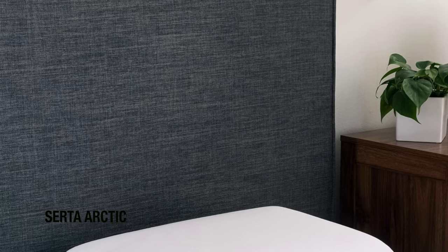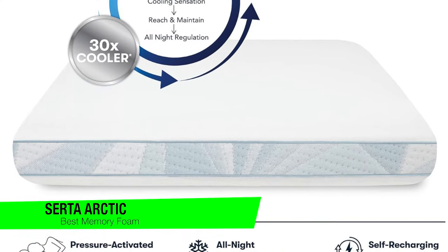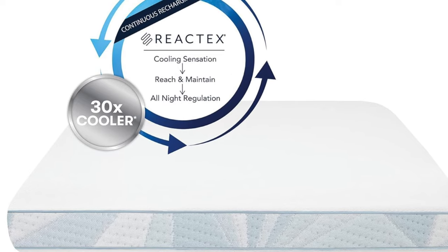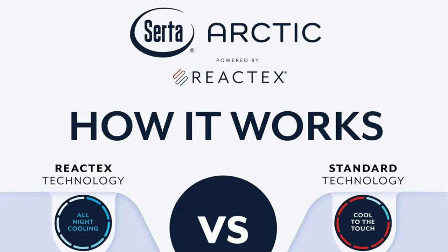The next one on the list is my recommendation for the best memory foam option — this is the Serta Arctic Cooling Memory Foam Pillow. This is the pillow equivalent of a cold shower on a hot day. If you're the type who turns into a human furnace at night, this pillow might be your personal Arctic expedition.